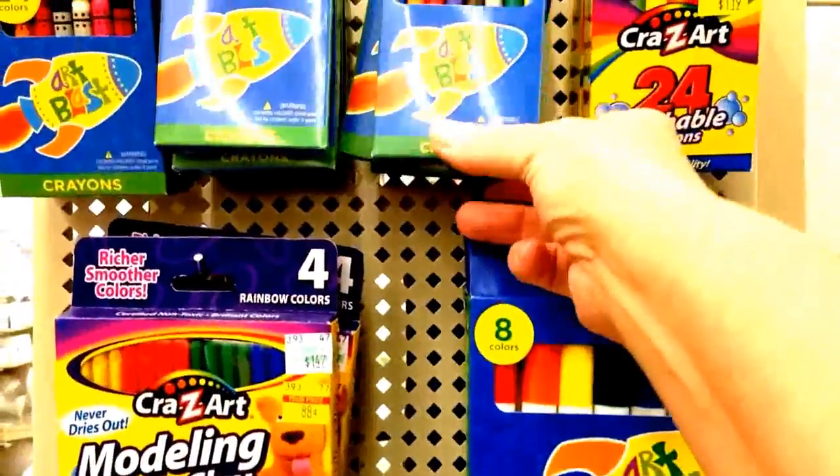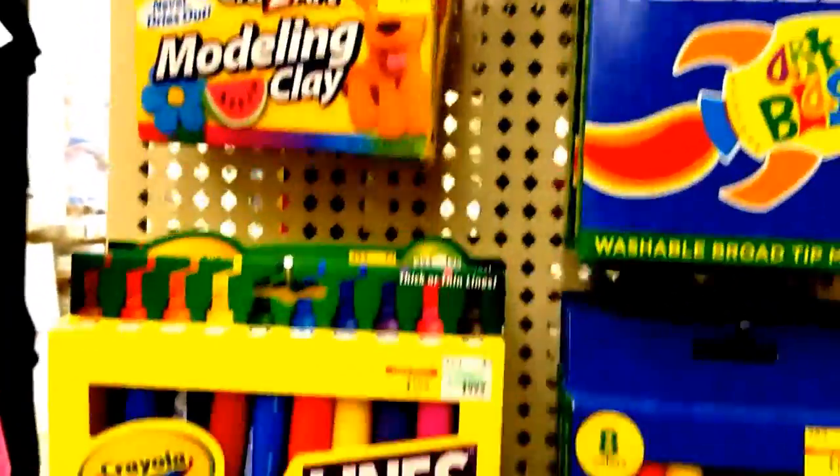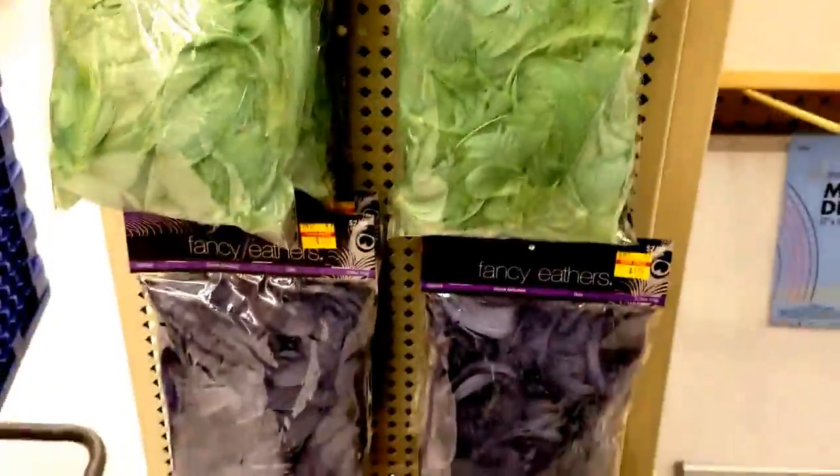We've got some crayons that are clearanced out at $0.40. Some modeling clay at $0.80. All kinds.